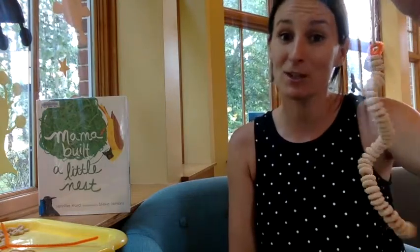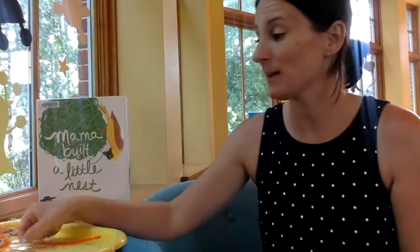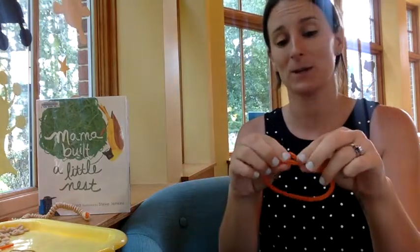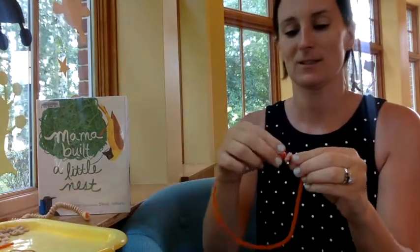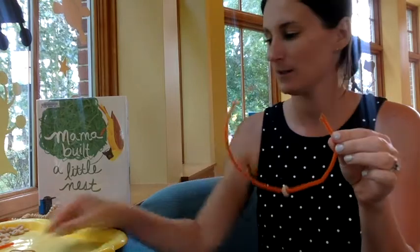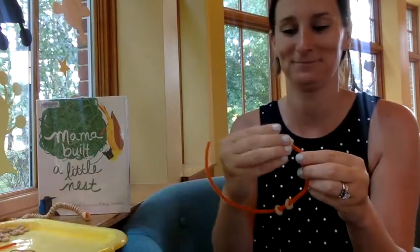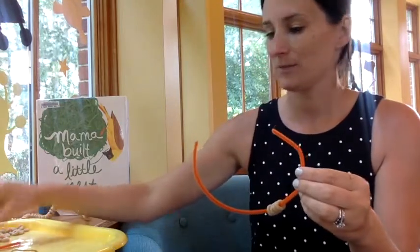If you have extra Cheerios at home, you could use yarn, twine, string, or anything else to make them. So now with the other two, you can do another straight one or a different shape. This one I might do as a circle — same thing, but this time I don't have to really make an end so that they don't fall off because I'm curving it to begin with, so my Cheerio is going to stay right where it is. And I'm just kind of looping them on this side.